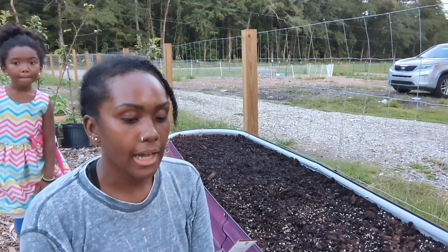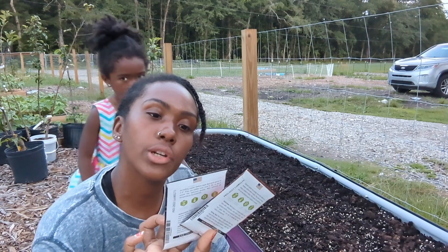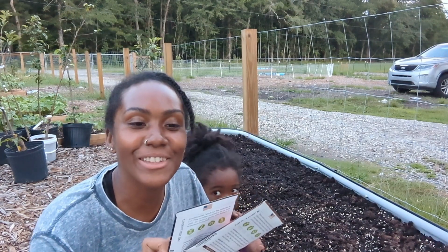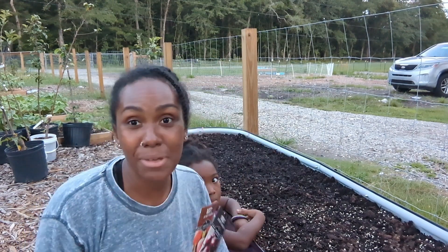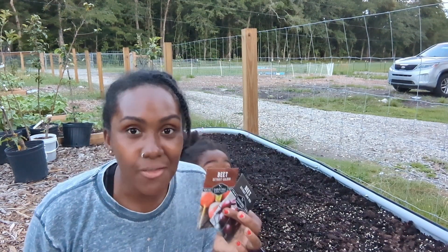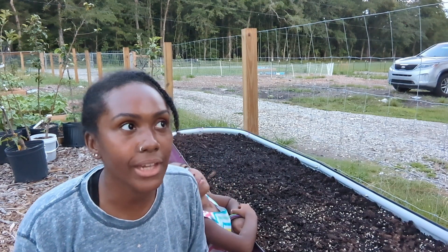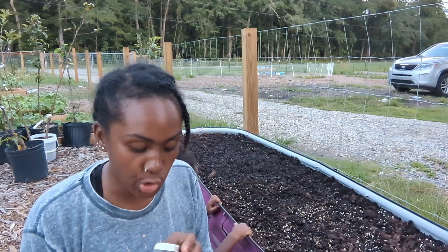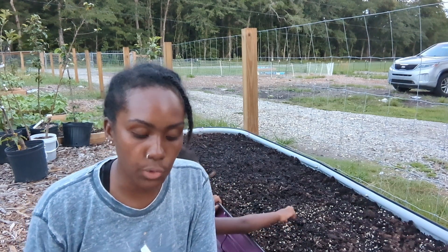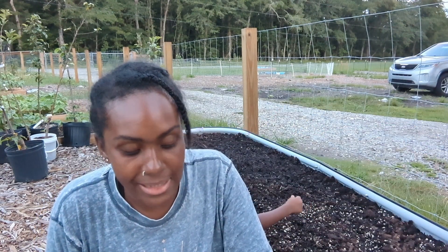Right here I have two different types of beets — Detroit Golden and Detroit Dark Red. I'm going to plant these in maybe half of the bed. I have not had good success with beets in the past because they haven't gotten very big heads, but I'm going to continue to try. These seeds are pretty big, which makes them easier to plant than carrots.